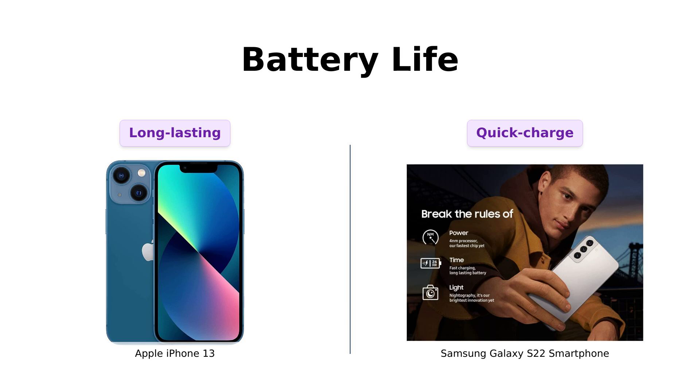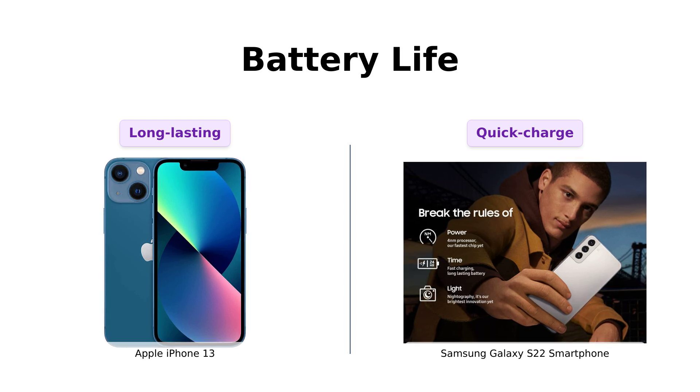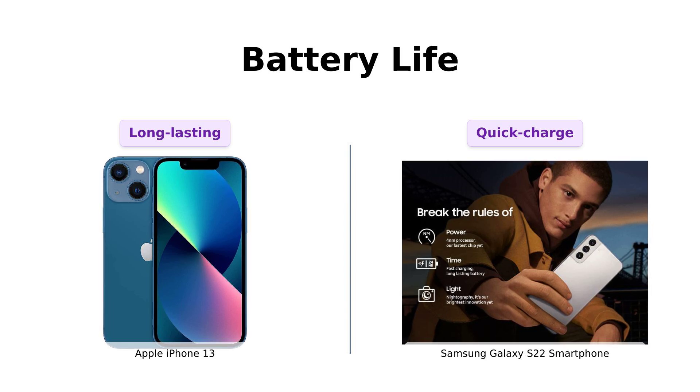Let's talk battery life. The iPhone 13 claims up to 19 hours of video playback — that's almost enough time to binge-watch an entire season of your favorite show. The Galaxy S22, on the other hand, might not have the same endurance, but it's got fast charging to get you back in the game quicker.